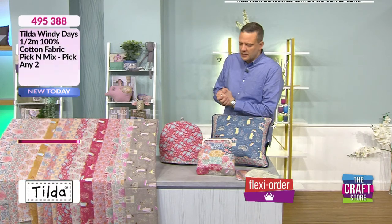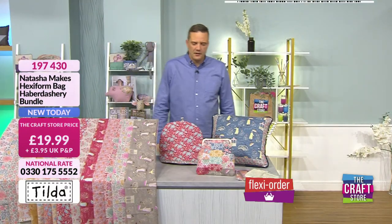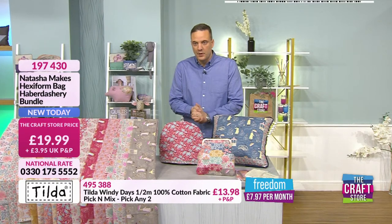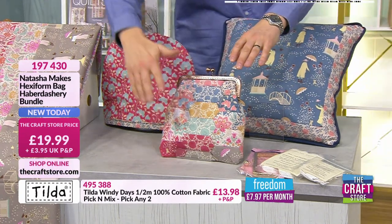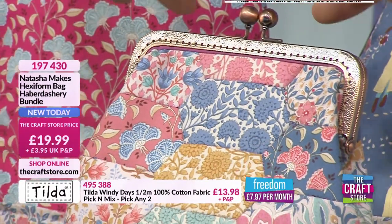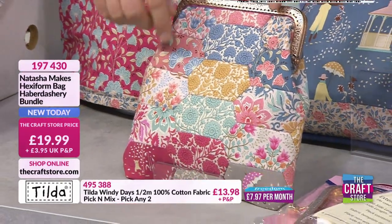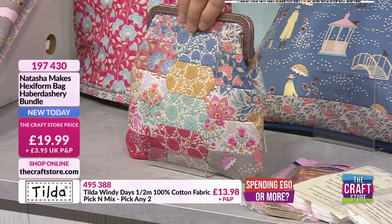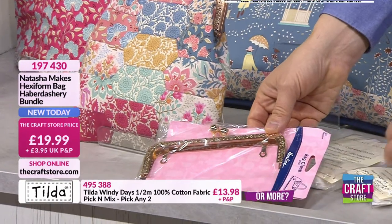Now we have the Natasha Makes hexiform bag haberdashery bundle. What you're getting here is everything you need, bar the actual material, to put this bag together — you get the clasp and the hexiforms that you use to wrap the material around. This is a traditional English paper-pieced bag, except instead of paper you get hexiforms, which are a type of interfacing fabric that you don't have to remove. The amount of hexiforms included means you could actually make two bags — you'd just need to get another clasp.